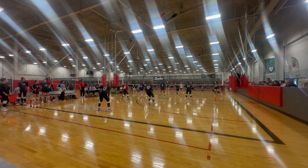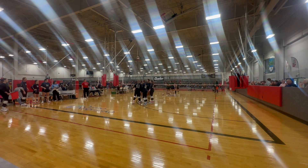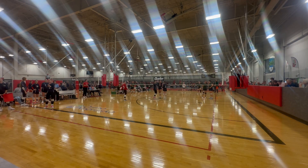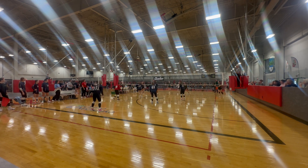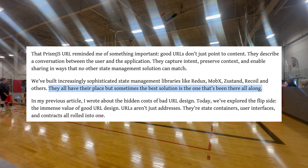URLs can do so much, but we don't always use them to their full potential. In this article, Akhmad explains how URLs are even more than user interface — they're state containers. They have their limitations, yes, but Pareto tells me we're not benefiting from the virtues of the URL nearly enough. Akhmad agrees: 'We've built increasingly sophisticated state management libraries like Redux, MobX, Zustand, Recoil, and others. They all have their place, but sometimes the best solution is the one that's been there all along.'